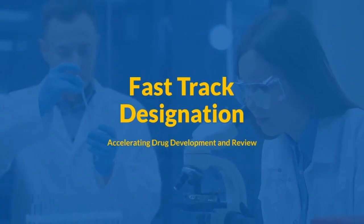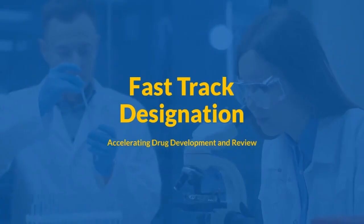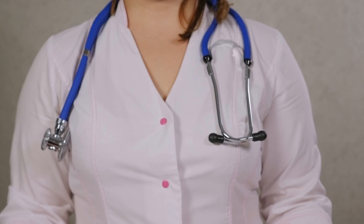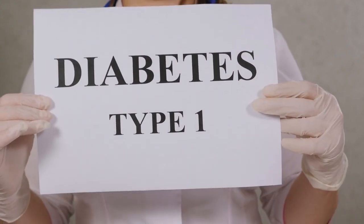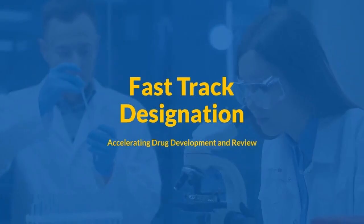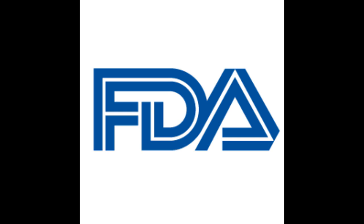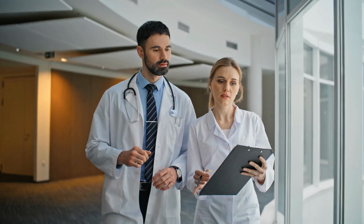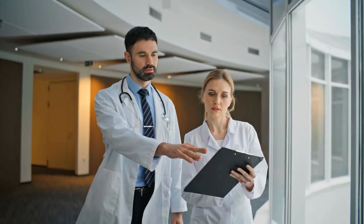Diomed Medical has just received a second fast track designation from the FDA for its lead candidate, Diomed. This time specifically for delaying the onset of clinically diagnosed stage 3 type 1 diabetes in pediatric patients who carry the HLA-DR3-DQ2 genotype. Fast track designation is granted to drugs addressing serious conditions with unmet medical needs, offering more frequent interactions with the FDA, eligibility for accelerated review processes, potential access to priority review, and rolling submissions.